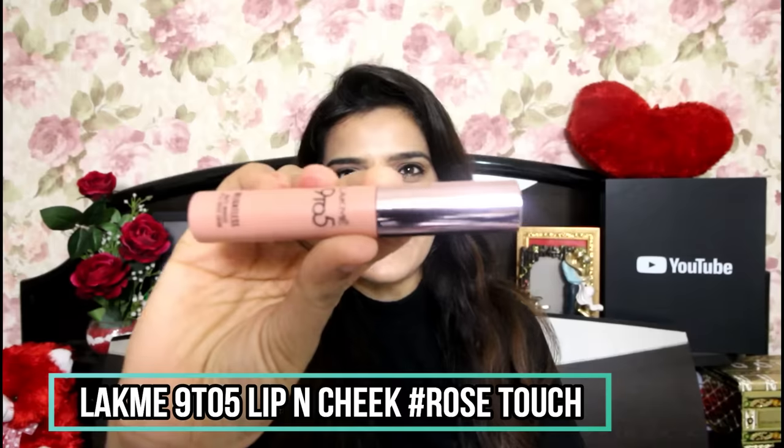The next shade is a very versatile one from the brand Latme, from their 9-5 Lip and Cheek range in the shade Rose Touch. It has purple undertones and it's a nude color that works especially well on fair to medium skin tones. It won't look as good on rich or deep skin tones. It doesn't look dry on your lips, has good staying power, and is transfer proof. Since it's from Latme, it's priced around Rs. 500, but it's a really good lipstick.